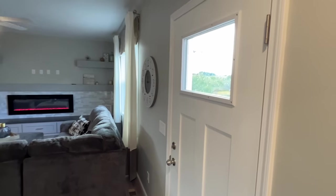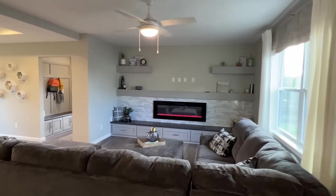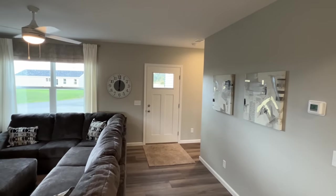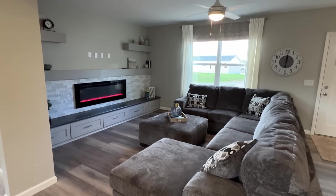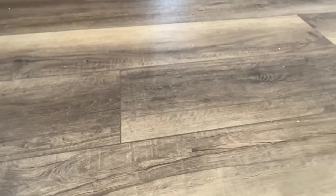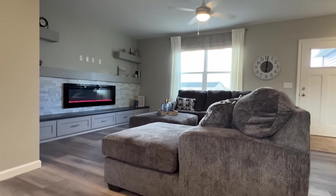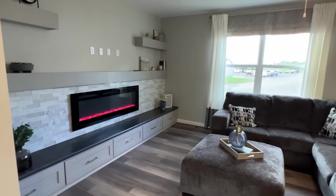As soon as you walk in the front door, it's a view of a lifetime. This is LVP flooring. I'll be honest with you — this is probably my eighth or ninth home to tour today, so I'm getting a little cuckoo.